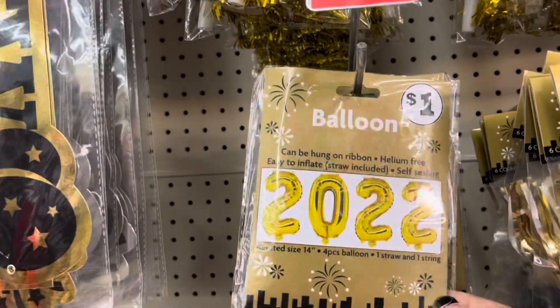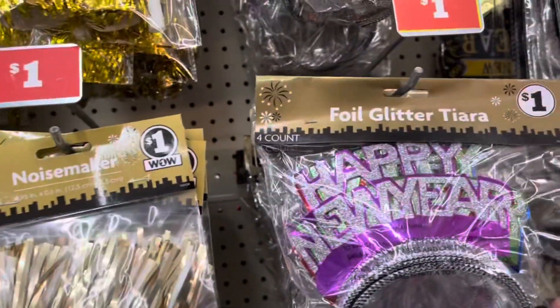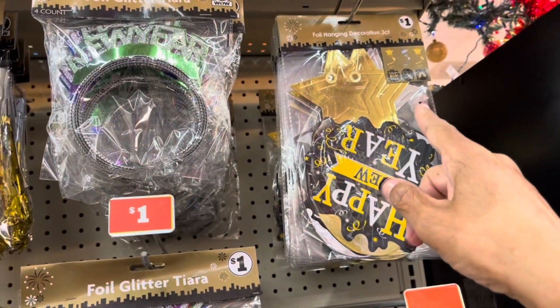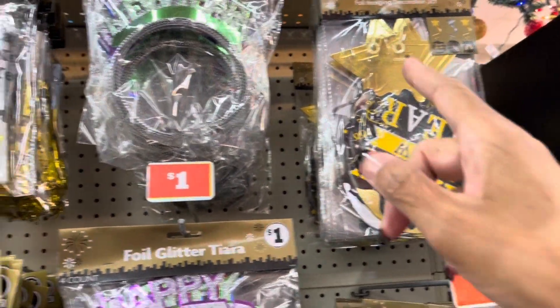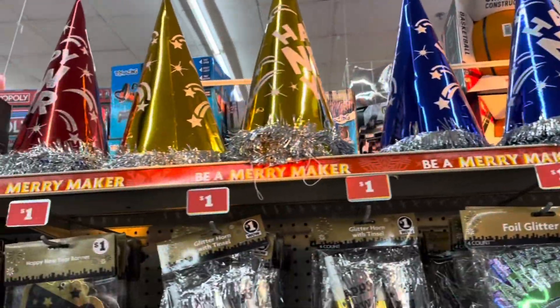The 2022 balloons. All of these items are a dollar — noisemakers, the tiaras, the novelty glasses. They have the full hanging decoration, three count. And up here they have all of the hats for a dollar as well.